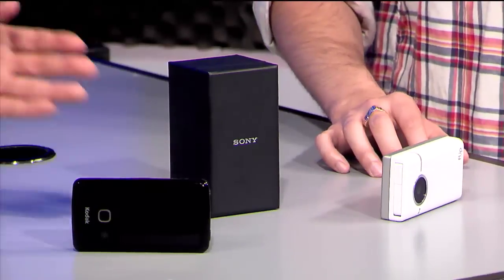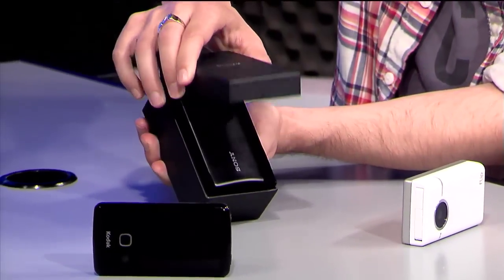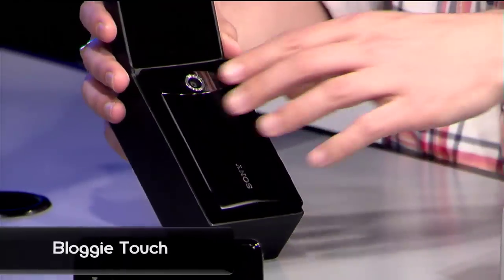Right now, smartphones generally record at 720p, but the landscape is quickly changing. So let's get our hands on some of the most popular pocket camcorders that are out right now. Here we have the Kodak Play Touch and the Flip Slide HD and, of course, the Sony Bloggy Touch.